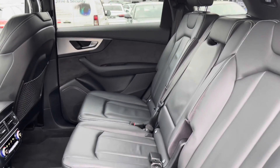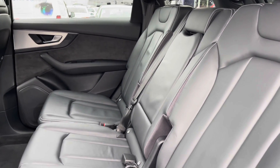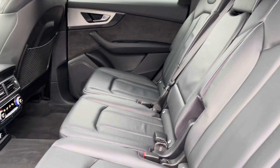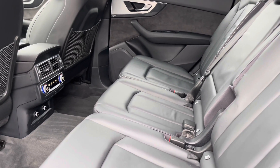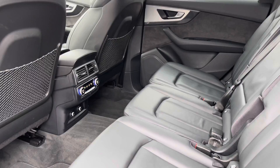Taking a look inside the back, you can see the interior is finished in gorgeous black leather, with room for up to three passengers to sit in comfort. There's plenty of leg room, and we also have climate control and ISOFIX points for child car seats.